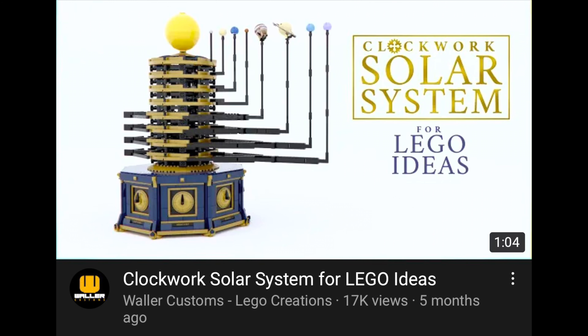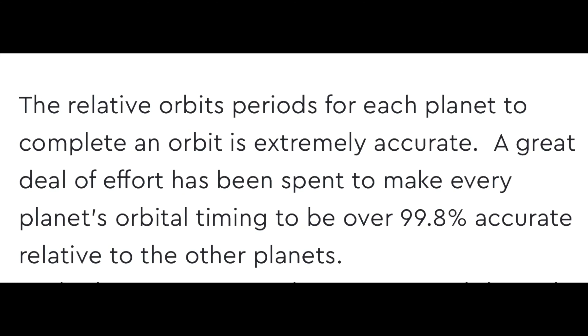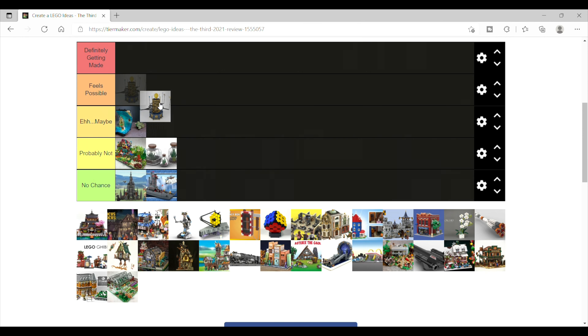There's a video I'll put in the description of this model actually working and orbiting, and they even talk about just how accurate those orbits are. I'm putting this in the 'feels possible' category, but I really wanted to put it in 'definitely getting made.' This just feels like a LEGO Ideas set.